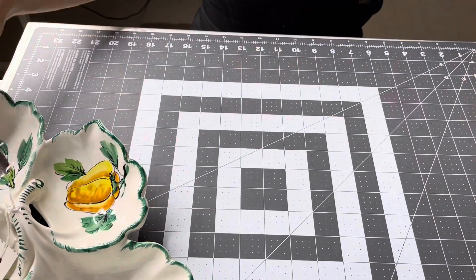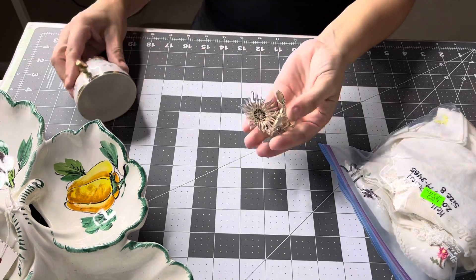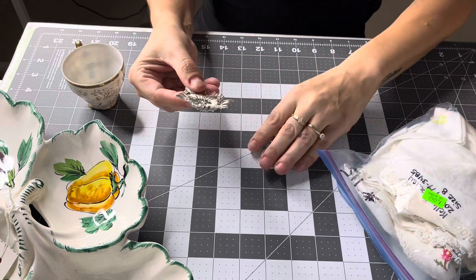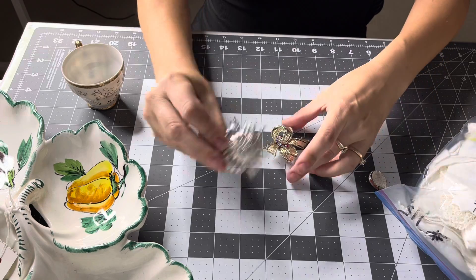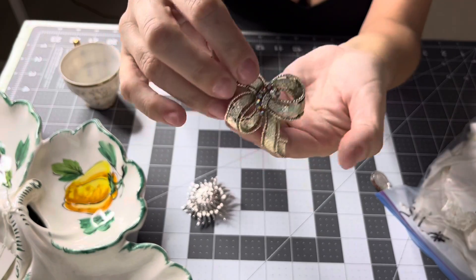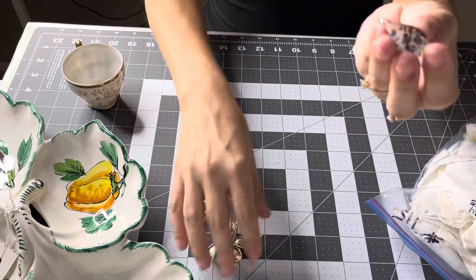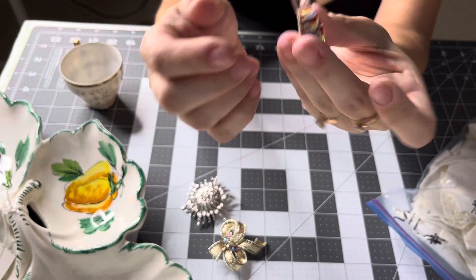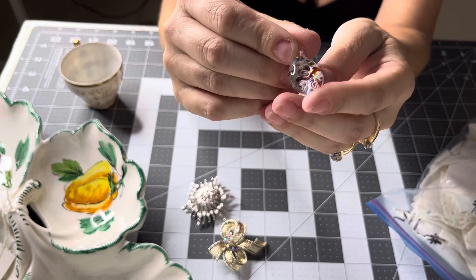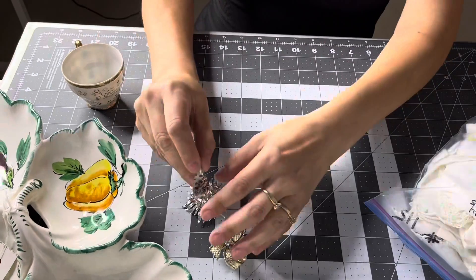The next couple of things I picked up are some brooches — here's two brooches: the silver one right here, and then this beautiful bow with crystals, absolutely gorgeous. I also picked up this glass piece; I didn't know what it was at first — it's actually a pendant. Not sure who makes it or anything like that.